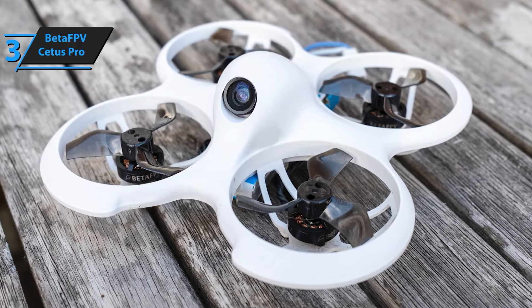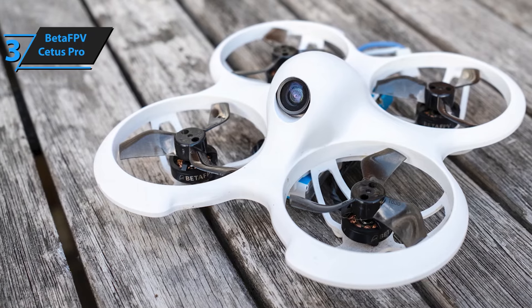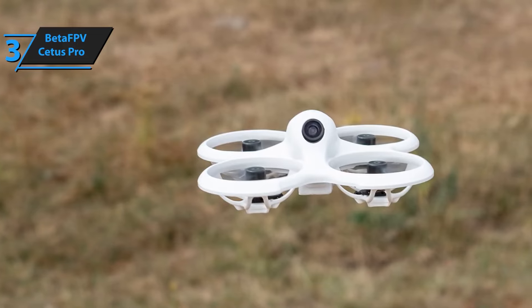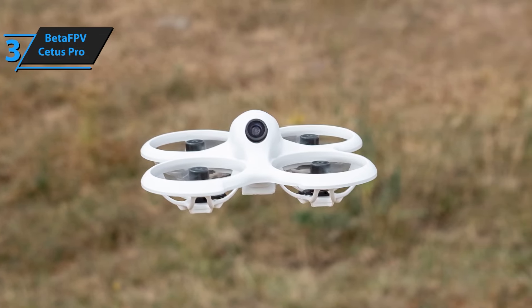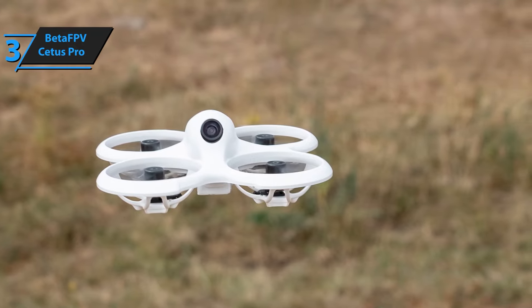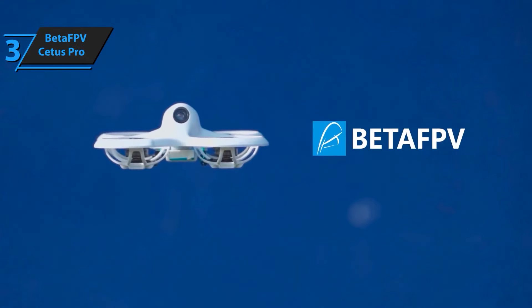Fly with peace of mind knowing the Cetus Pro is equipped with robust self-protection functions. The drone automatically initiates an emergency landing when it loses control or when the battery is low. Additionally, if the drone encounters a severe collision, it will disarm itself and drop gently to the ground, reducing the risk of damage and loss.